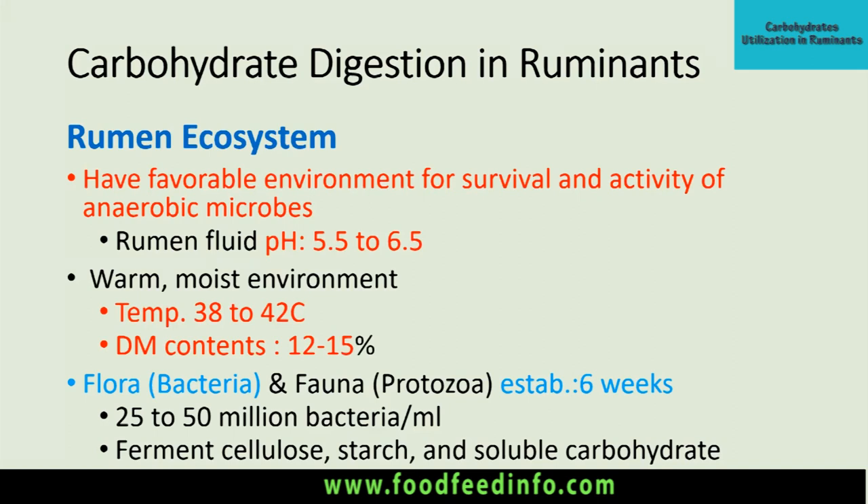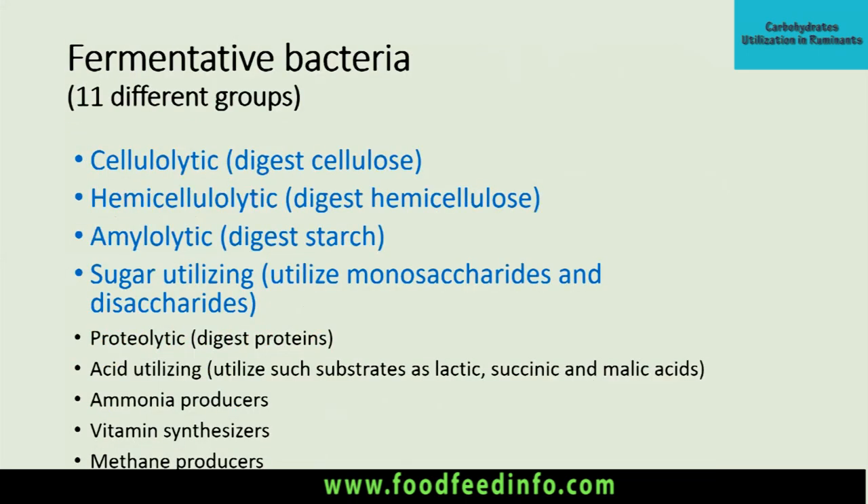The rumen has a good population of bacteria, which are the microflora of the rumen, and a protozoal population that is the fauna of the rumen. This microbial community is established up to six weeks of the animal's life. There are 25 to 50 million bacteria per milliliter of ruminal contents, and they ferment different types of substances including cellulose, starch, and soluble carbohydrates. There are 11 different groups of bacteria in the rumen from a carbohydrate fermentation point of view.